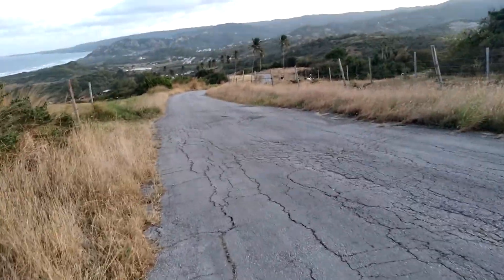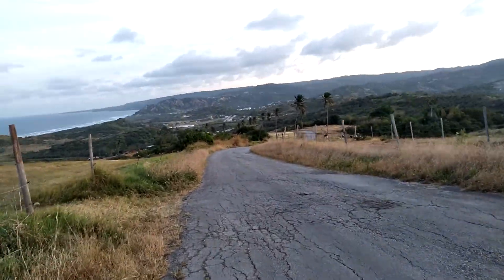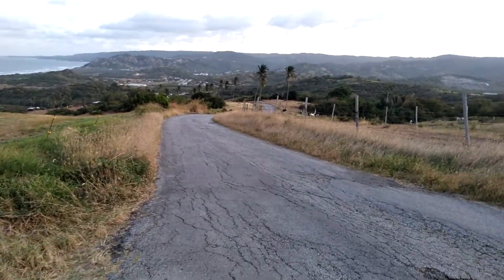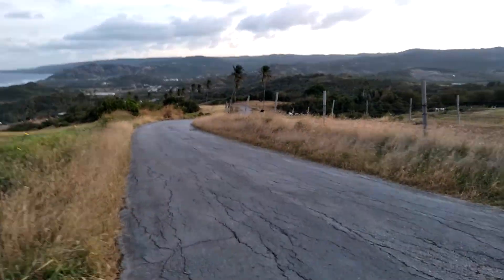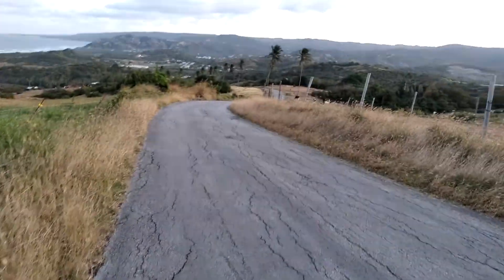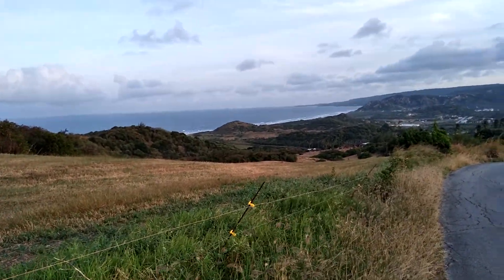We're now walking down, descending Morgan Lewis Hill. I'm in the parish of St. Andrew, which is at the eastern end of the island and is part of the Scotland district. The parishes of St. Andrew and St. Joseph in Barbados are the two parishes best referred to as the Scotland district, because they resemble the Scotland countryside in England. You can see Morgan Lewis Beach here.